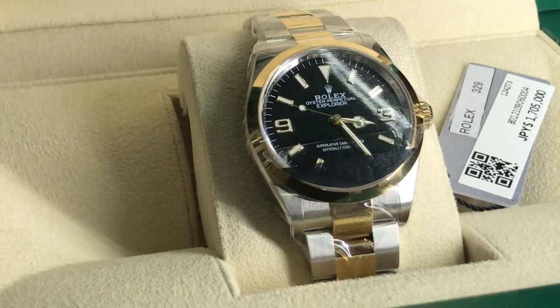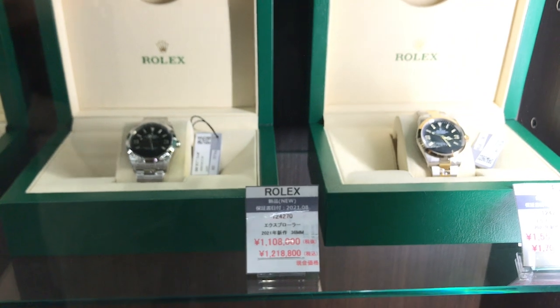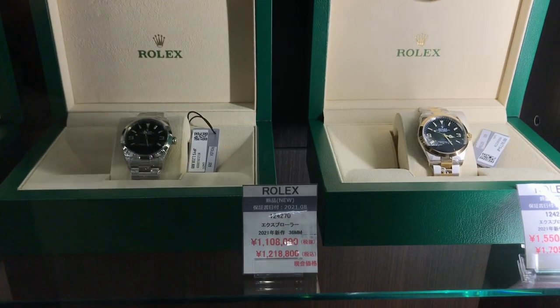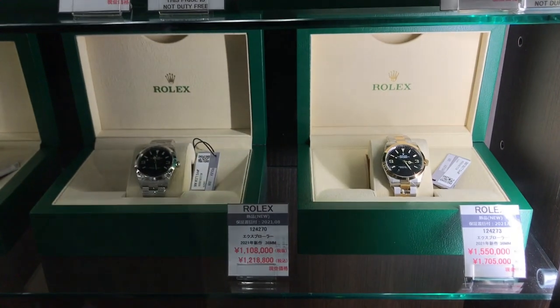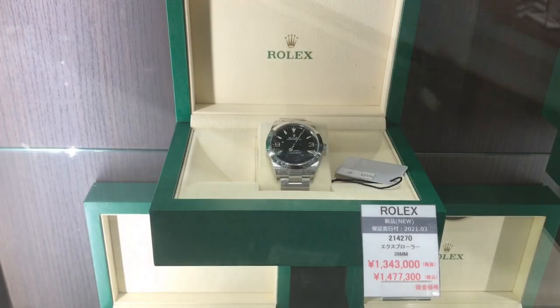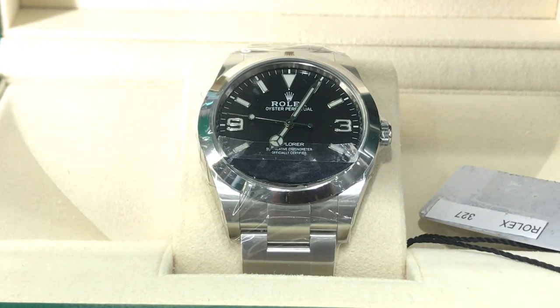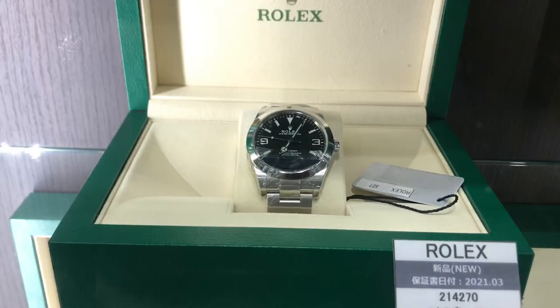I think it looks a little bit effeminate. Definitely the one on the left would be the one I'd be going for. When it comes to those discontinued 39-millimeter Explorers, they wrote Explorer at the bottom of the dial and they've returned it up to the top — I think that looks a lot better. Case in point, this 39-millimeter Explorer — you can see Explorer is written below the hand stack. And this is a Mark II dial.